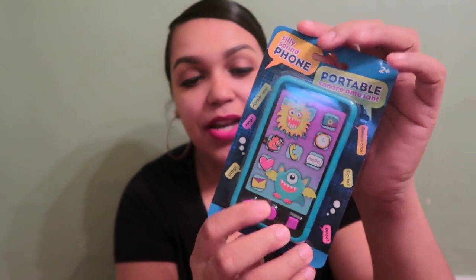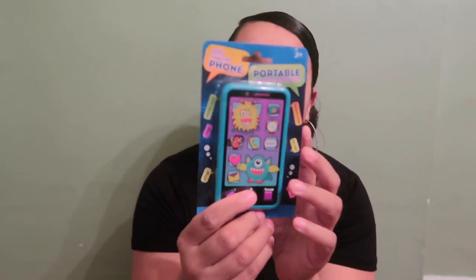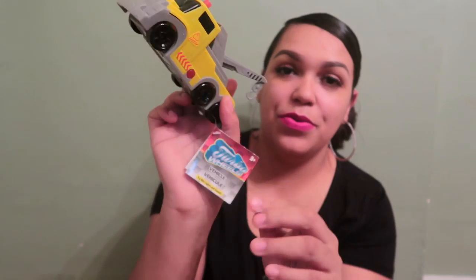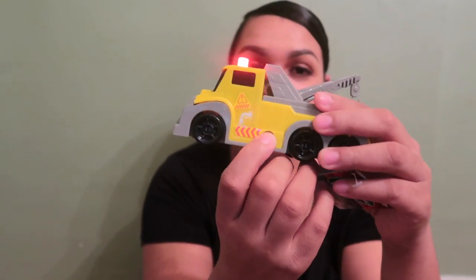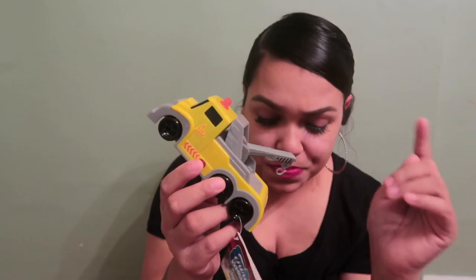From the Dollar Tree, I got him a little toy cell phone — funny enough, last year I got the same one for Tank when he was one, and they still have them. It does make noise, so he'll really like that. I also got him a little toy truck from the Dollar Tree that makes noise too — I thought it was cute and perfect for his age. I also grabbed a second one, I think a fire truck, though it fell out somewhere in my Christmas stash.